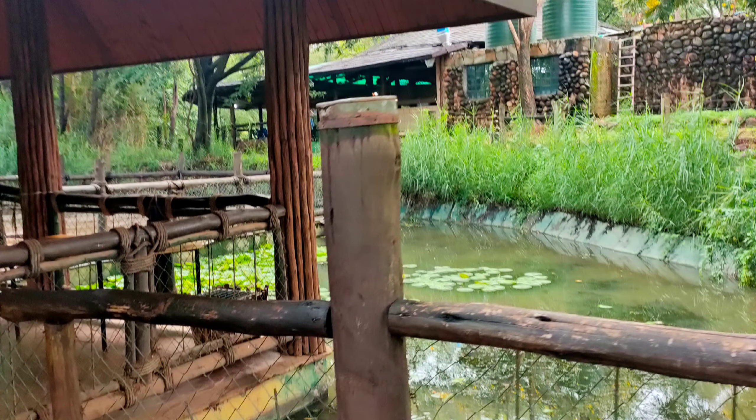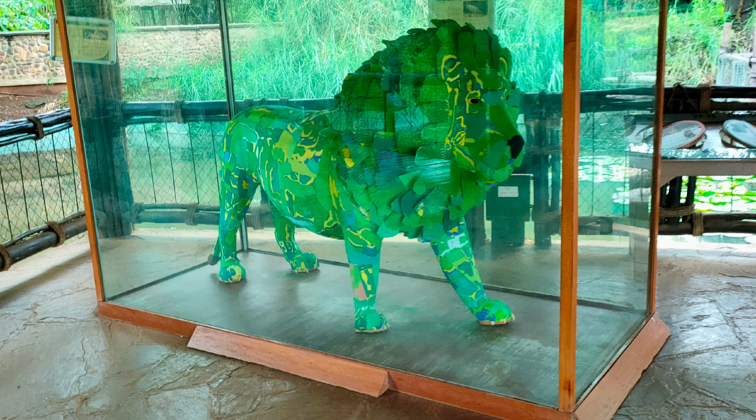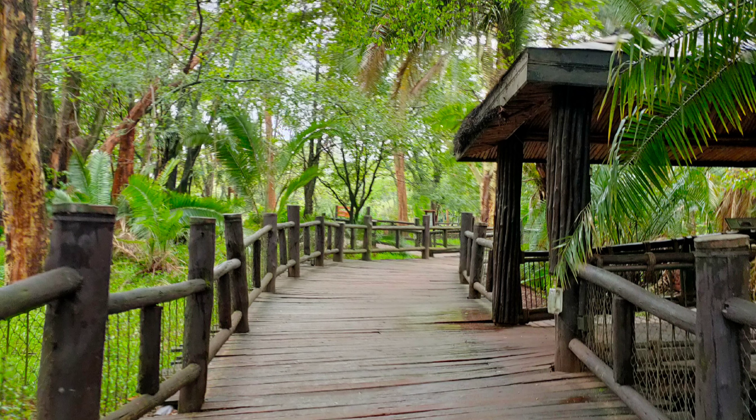As you can see, the paths are magnificent and so relaxing when you're walking on them. There's a fake lion, a beautiful pond, and of course beautiful sceneries all around.